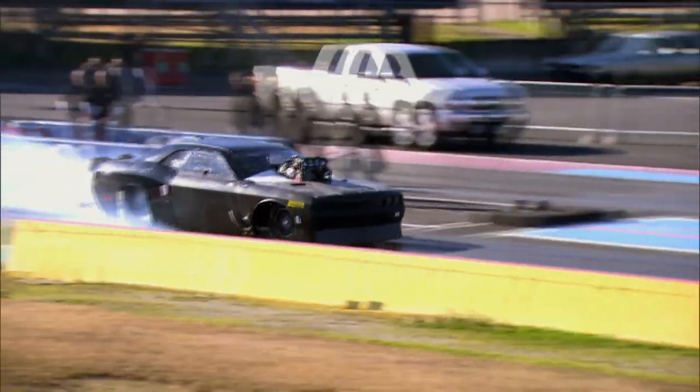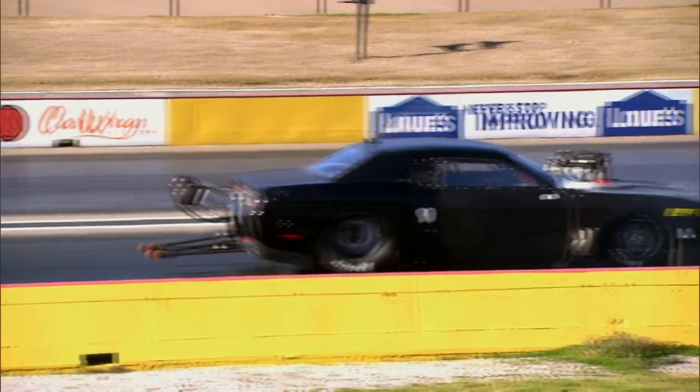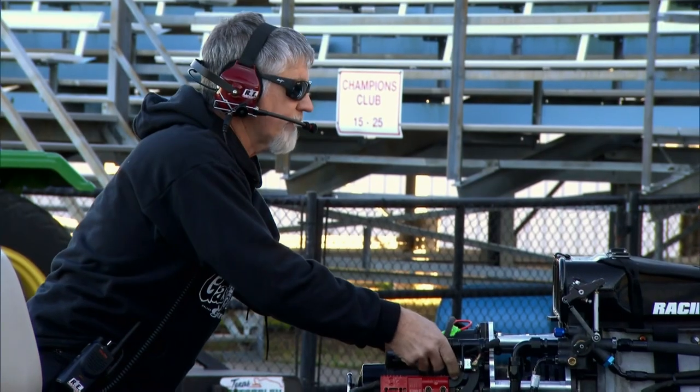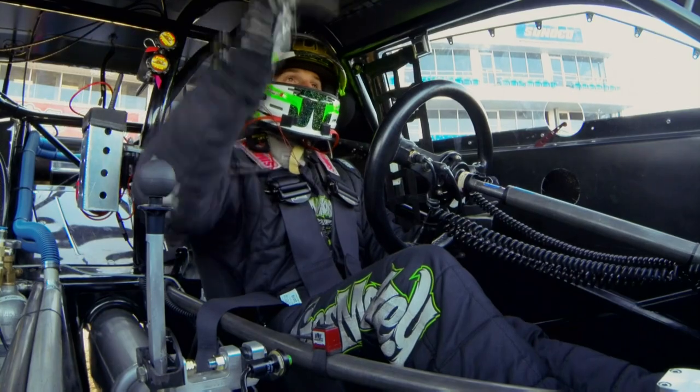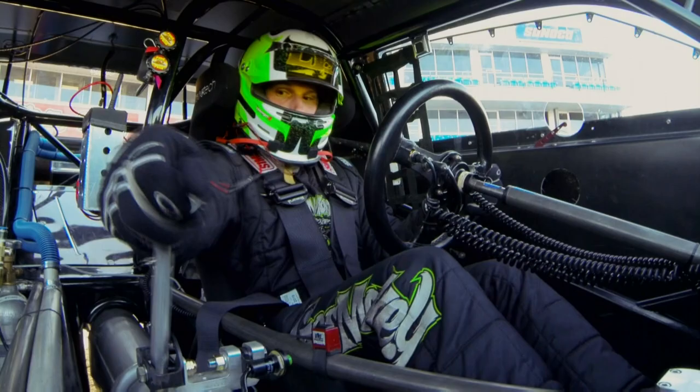Throughout the day it's been a big learning curve. Things have been a little bit disappointing — every time we fix one problem, we find another, but we've got to keep pushing. This is going to be the last pass of the day, our last shot to get some good data.